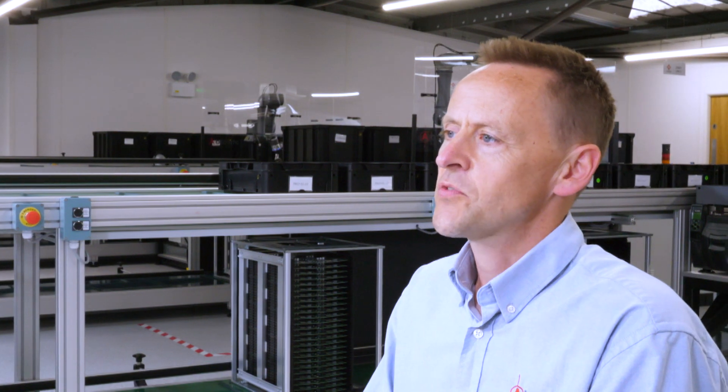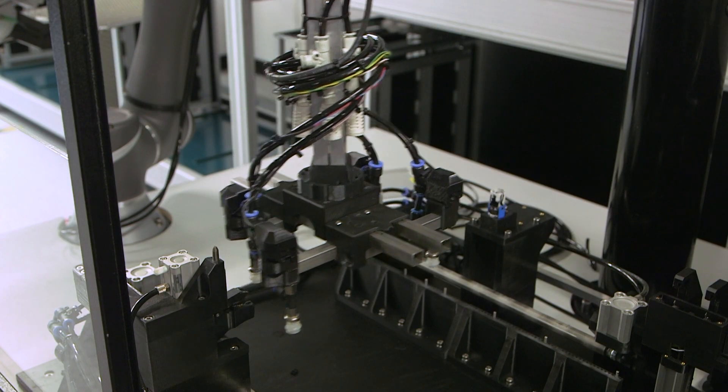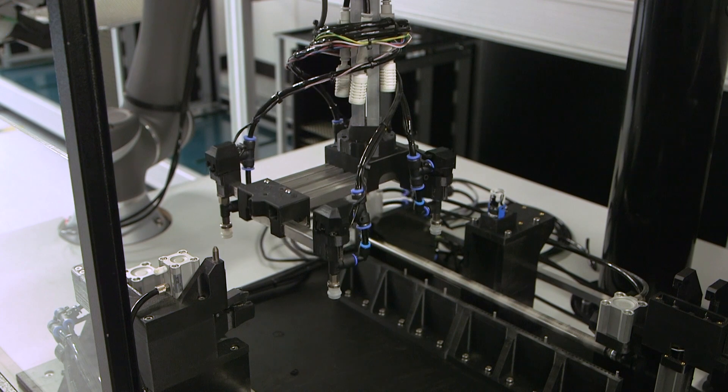One of the challenges Hanover Displays gave us was that they produce quite a number of different sizes and shapes of circuit board for the display panels in particular. So we built flexible tooling that can self-adjust to allow for those different board sizes.